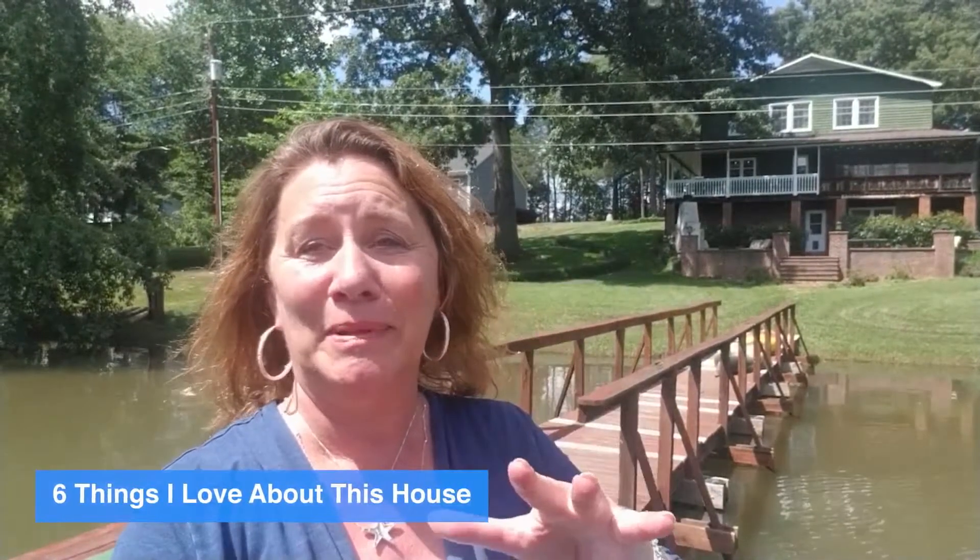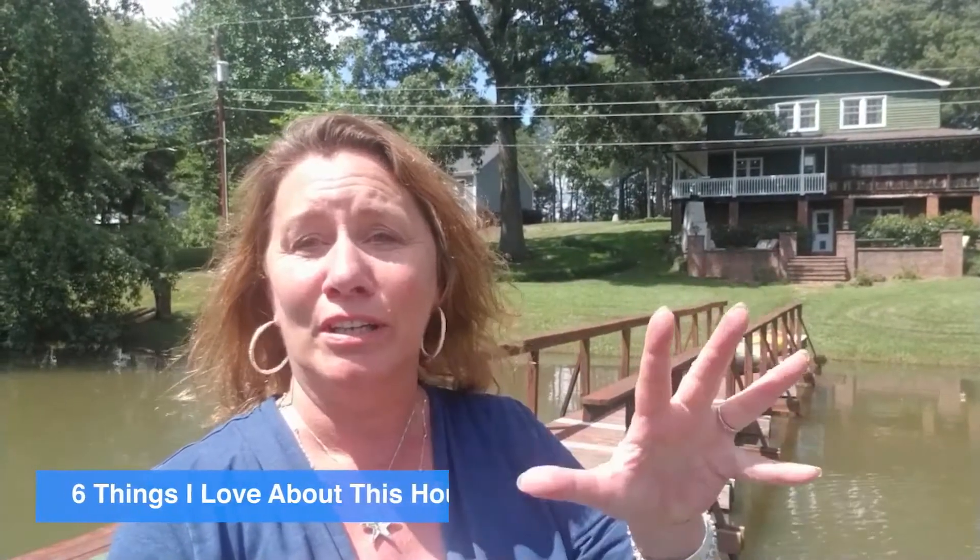This is how we show waterfront property on Lake Norman. Are you ready for this house? This house is amazing. I'm going to try to keep it to six things that I love about this house. Every time you turn, there is something new and something amazing. If you're looking for that farmhouse style, this house might be for you. There's not another one like it.